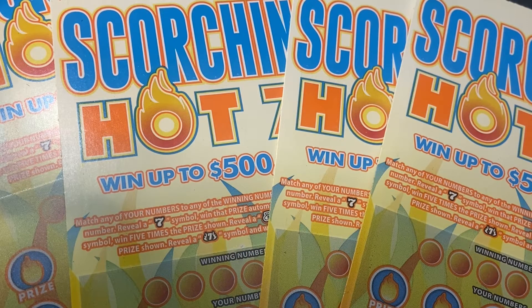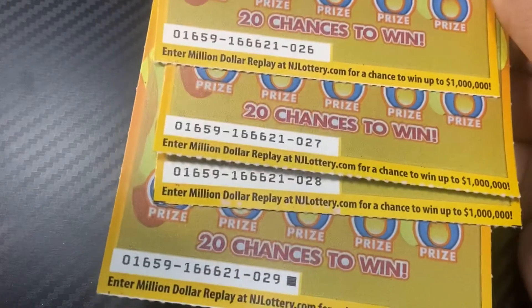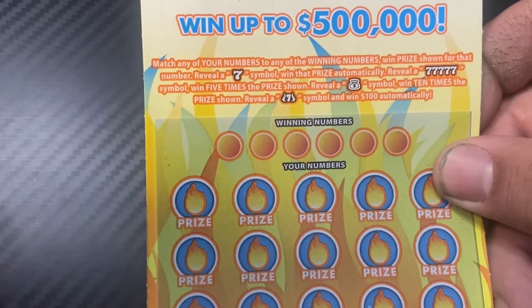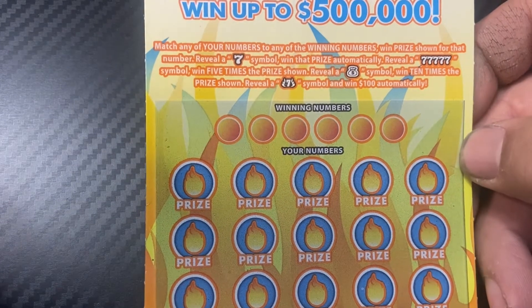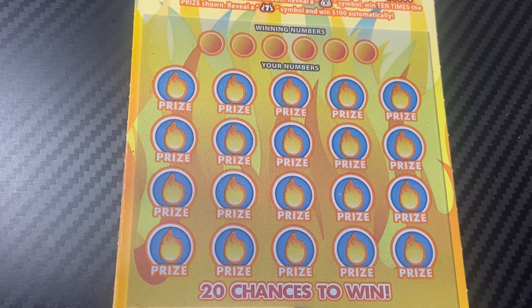Hey guys, welcome back to the channel! Today we have a $40 session of the Scorching Hot Sevens from the New Jersey Lottery. I have the last four of the pack. We'll start with ticket 26. By the way, it is a matching number game. Reveal the seven symbol and that prize is automatic. Five sevens wins five times the prize, and the flaming seven wins a hundred dollars automatically.